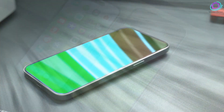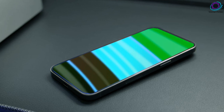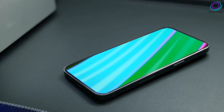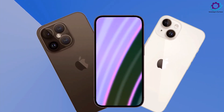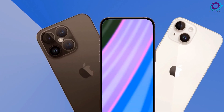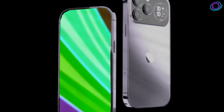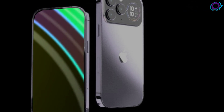Finally, the iPhone 16 Pro Max steals the spotlight with a massive 6.9-inch display, 120Hz ProMotion, and the A18 Pro chip. Boasting advanced camera capabilities, a titanium body, and a potential battery boost, the Pro Max starts at $1,299 for the 256GB model.